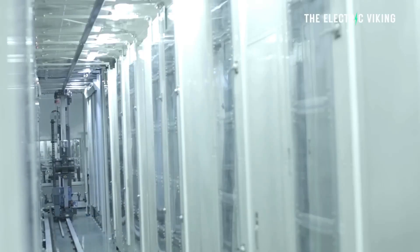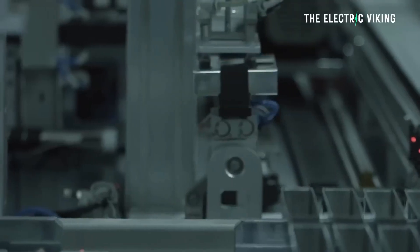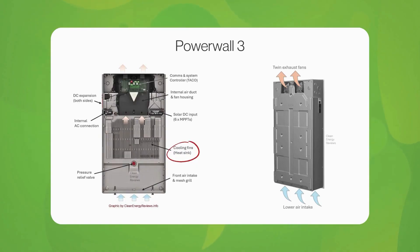Additionally, Tesla has transitioned from lithium-ion to lithium-iron-phosphate (LFP) battery technology, which enhances safety, longevity, and resilience against high temperatures.